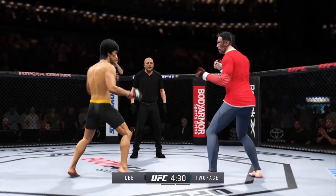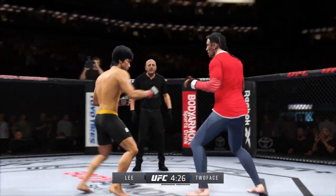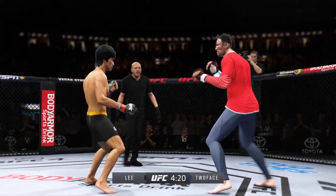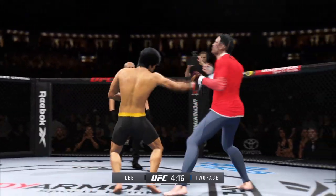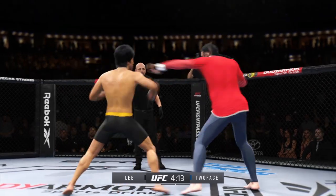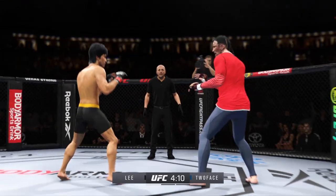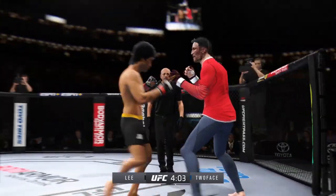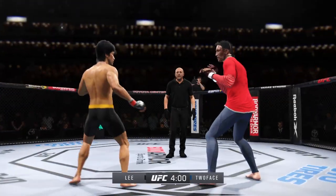Perhaps a sign of things to come as he lands a kick there — nice kick landed by this gentleman. Oh, nice connection with that punch. It's one thing to have an edge in reach; it's another to take advantage. Nicely done. Lee gets caught with that punch. D.C. didn't take him long to find his range here tonight. His timing is on point.